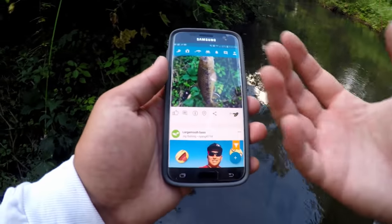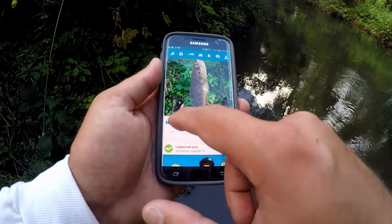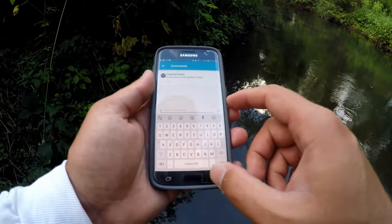That's how you log a catch — either the public way so everybody can see it, or private so it's just stored in your logbook within the app. It also gives you a social option, kind of like Instagram, where you can like the photo or comment on it.